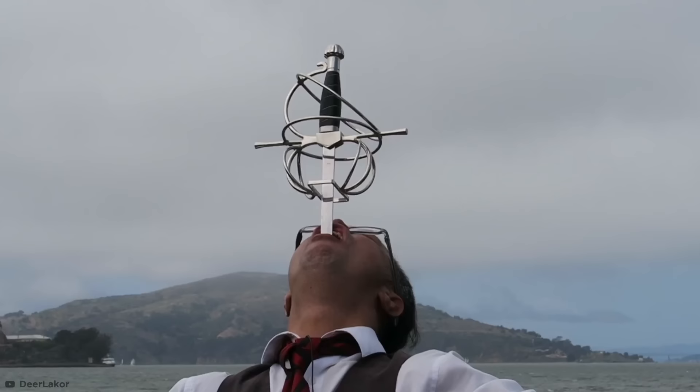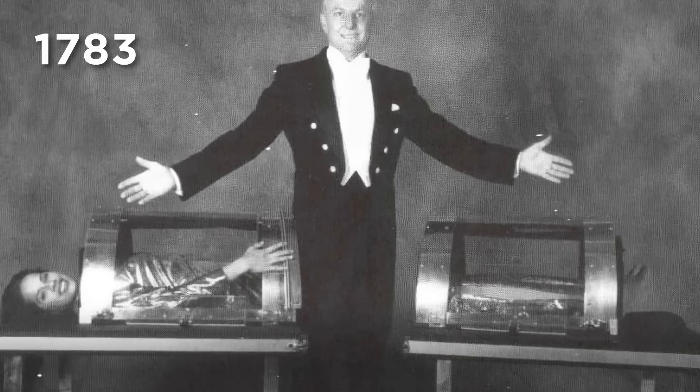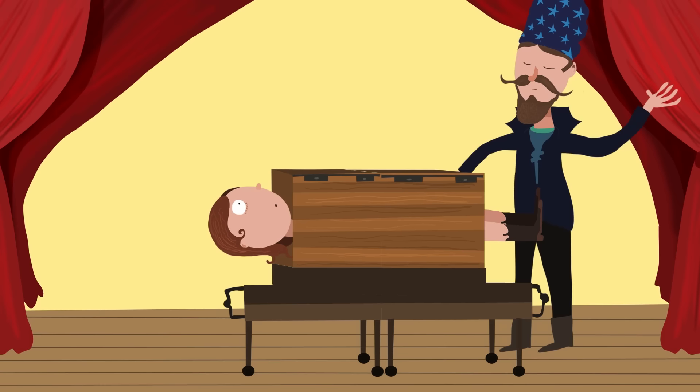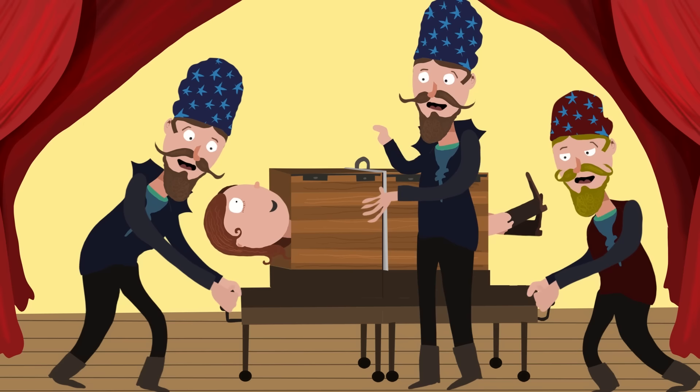Cut in Half. The sawing a woman in half trick has been a staple of magic shows since the 1800s, and possibly even earlier. A willing assistant lays down inside a long wooden box. The box's lid is then closed, and the magician, using a saw blade of some kind, cuts the assistant in half. But there's no gore, the assistant isn't in agony, and somehow she's still able to move her feet — even when the two halves of the box are moved apart from each other.